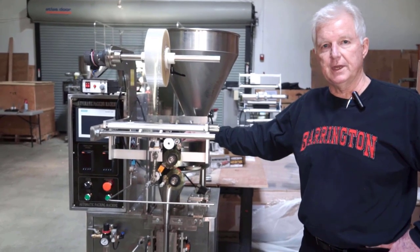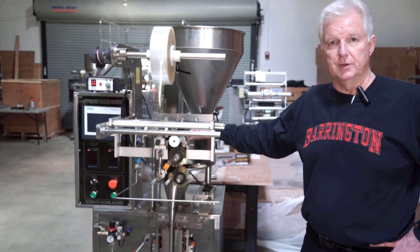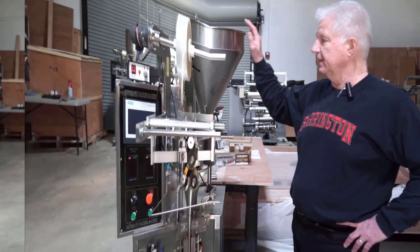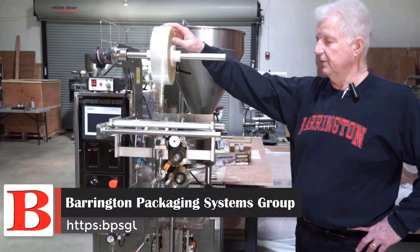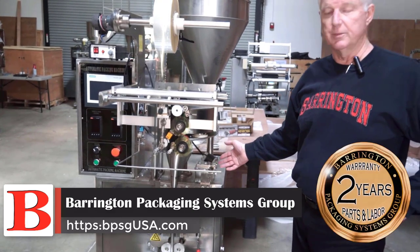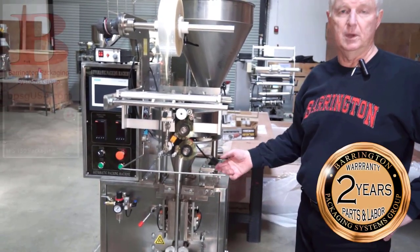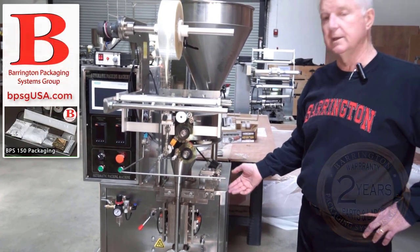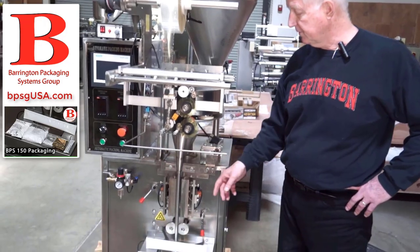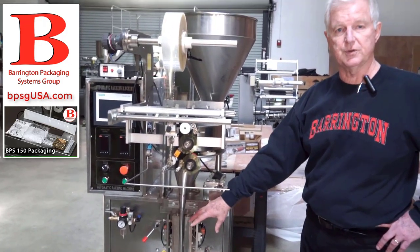This is perfect for the contract packer who wants to take control over his sales in terms of satisfying the small startup company. It has a hopper, a spindle for the film, and a date coder. All of our machines with the two-year parts and labor warranty are stainless steel. That enables you to give a good quality product at an affordable price. You can see there's the ability to gas flush the product, and it also has safety covers, which we remove for demonstration purposes.